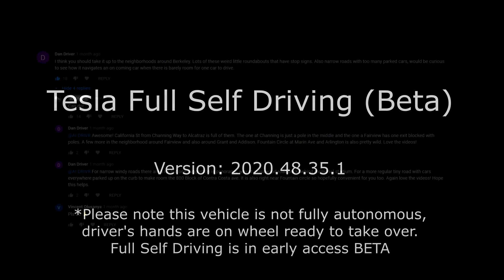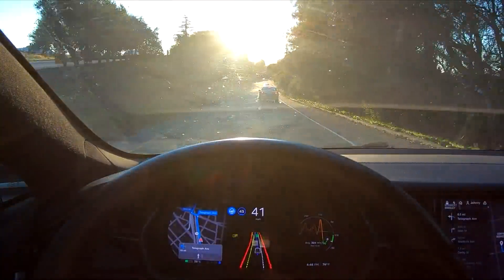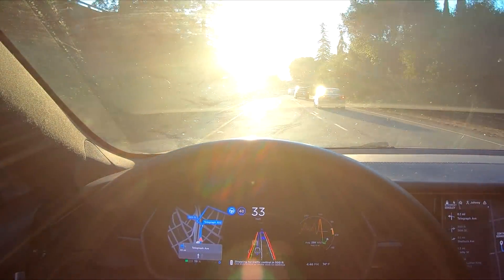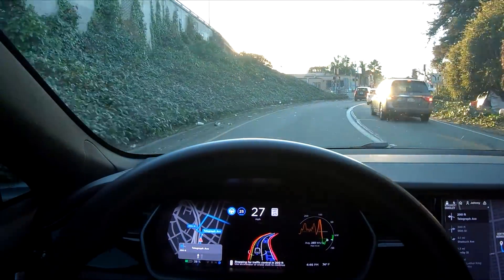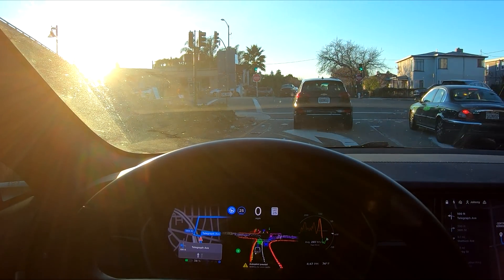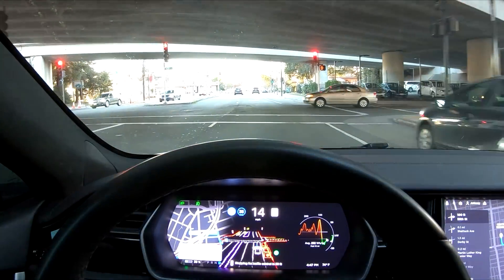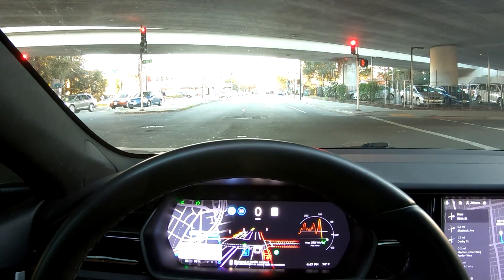Someone commented on one of my previous videos and gave me the name of a few roads in Berkeley that were especially challenging and might be able to trick up Autopilot pretty well. I know Berkeley has all kinds of strange intersections and is a very active place with a lot of people and different things going on, so I thought it would make an excellent stress test for the newest full self-driving beta version to see how it performs and where it still needs some work.